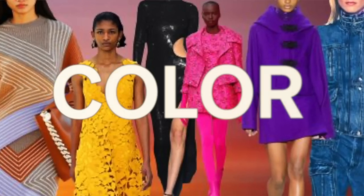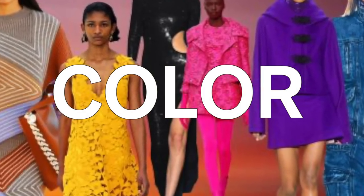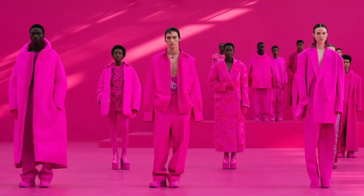That leads me to the first category of trends we're going to talk about, and it's going to be color. Color is one of the easiest ways to keep your wardrobe current and fresh, just by tapping into the usual styles that you love in the season's hottest colors.